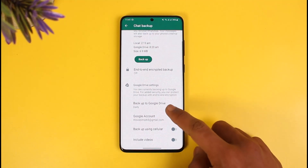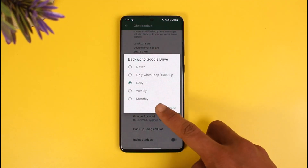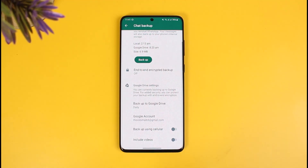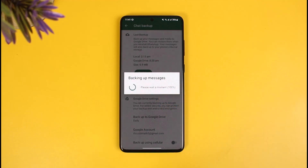In that case, you can select Backup to Google Drive and set it on a daily, weekly, or monthly basis. You can also turn off video backup, because videos take up a lot of space in your Google Drive account and they take a long time to back up. Keep that in mind and cancel the current backup first.